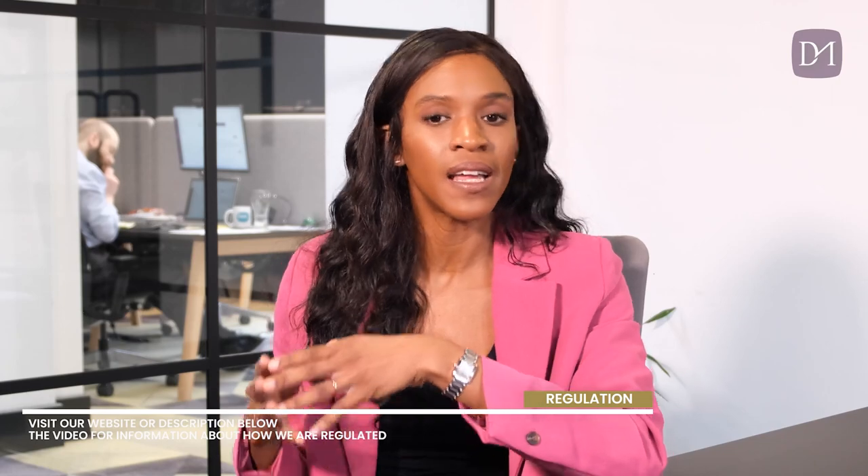The reason I'm doing this video is because a lifetime ISA is definitely something to consider if you're a first-time buyer looking to put towards the deposit for your first home. In today's video, I'm going to go through and explain some of the key points of how a lifetime ISA works, so that you can weigh up if it's right for you and help you make an informed decision.